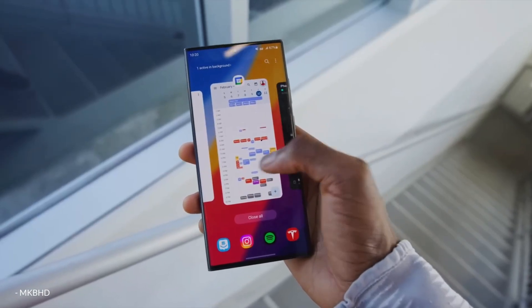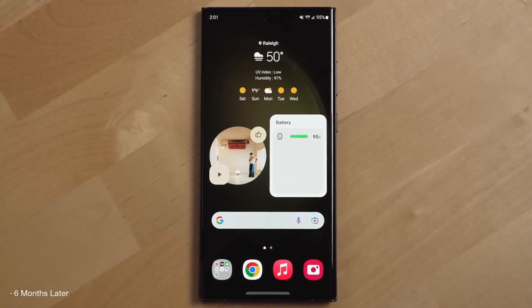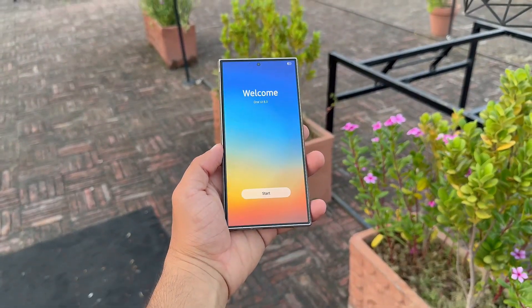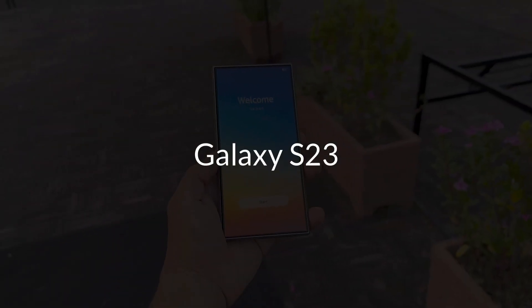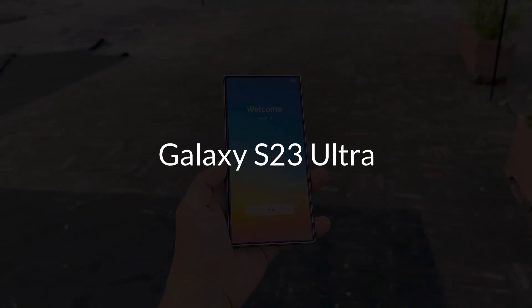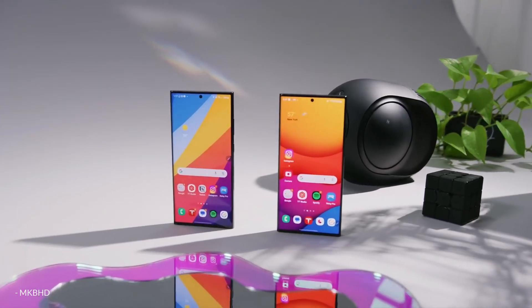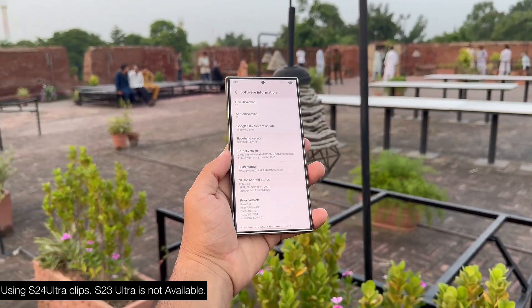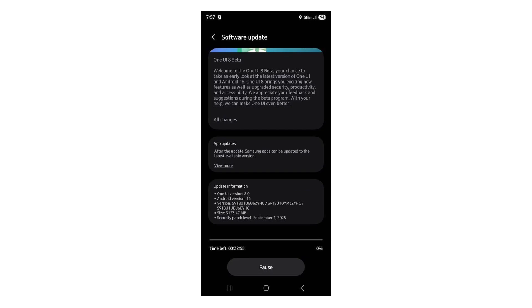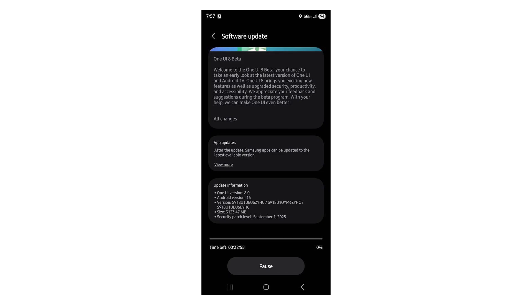Big news for Galaxy S23 users in the US — One UI 8 Beta is finally open for you to try. Samsung has launched the One UI 8 Beta program for Galaxy S23, Galaxy S23 Plus, and Galaxy S23 Ultra models in the US. The rollout is live for unlocked variants following earlier releases in South Korea, India, and the UK. US Galaxy S23 series users can now explore fresh features before the official public release.